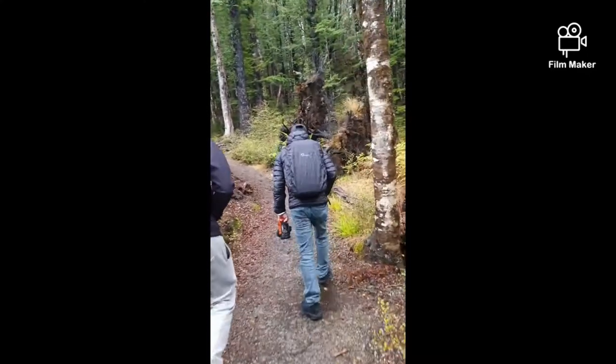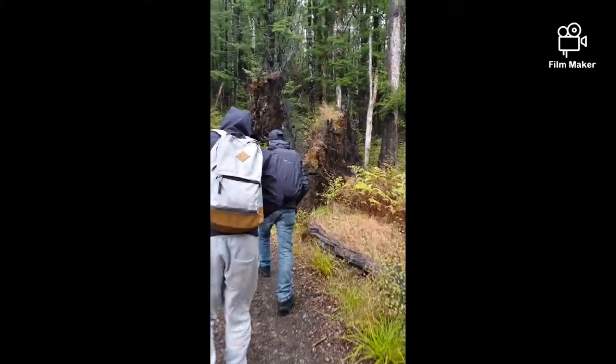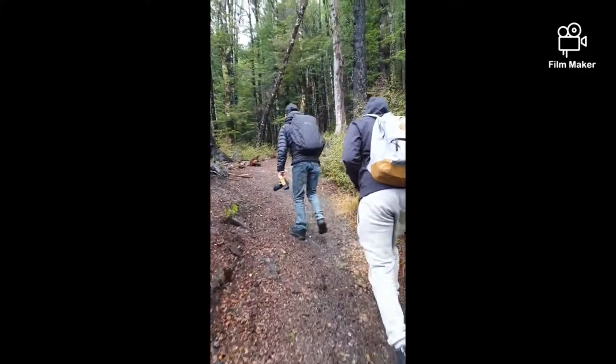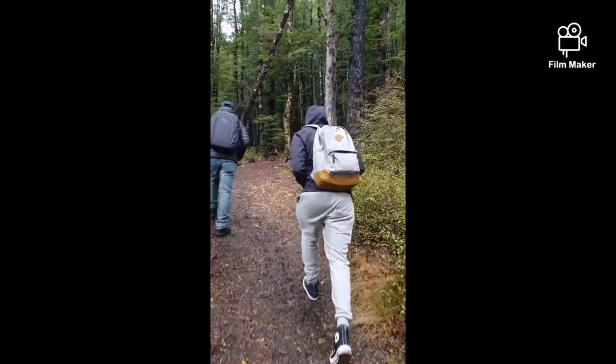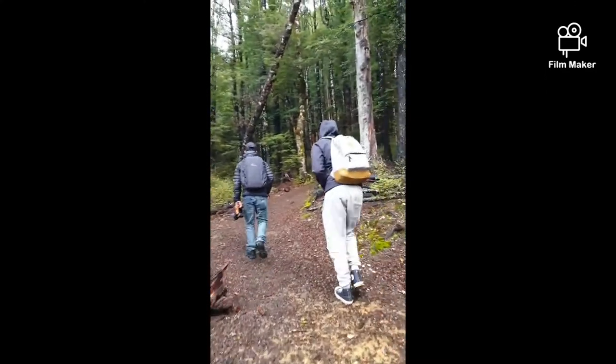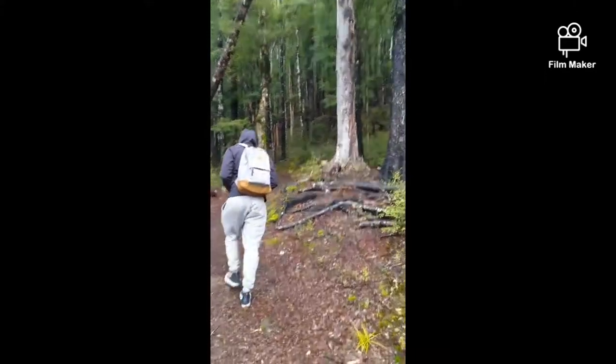Now we're heading to — not really the top of Mount Robert, but as far as we can go. We're going to have a beautiful view up there and shoot some more beautiful landscapes. We'll see you on the other side of the cliff!